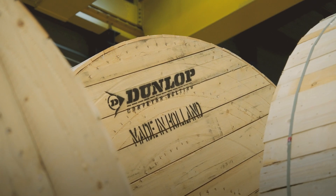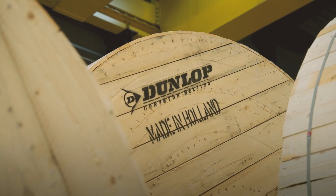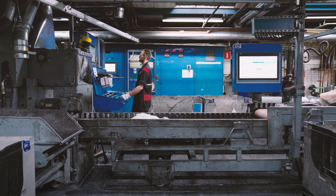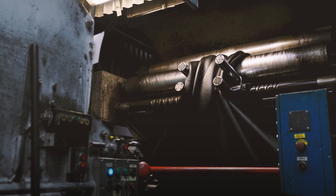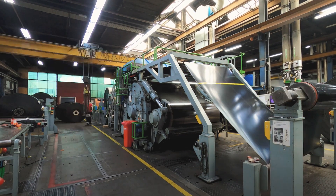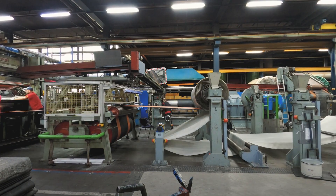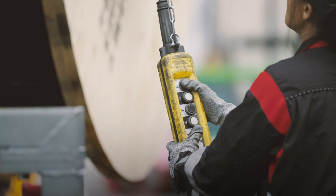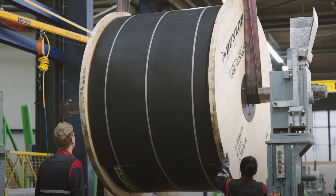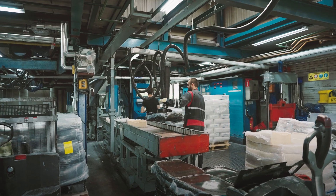Fenner Dunlop belts are the best in the world, and this is being achieved by our high quality manufacturing process combined with a unique understanding of the belt's final use, that helps us to construct high quality products that outlast all other belts. Here is a general overview of the core process. It is simply quality in the making.